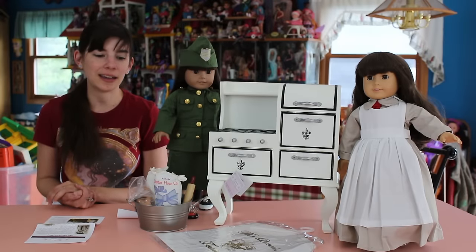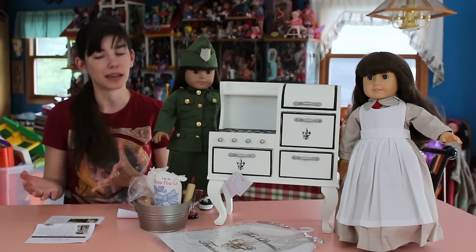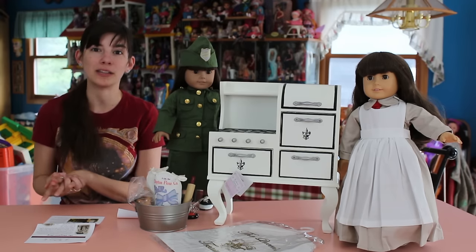Hey guys, it's me, QP83. I have a few things to show you today in this review. I'm super excited. I think you'll really like them. So at Toy Fair, I met with the people behind the Queen's Treasures.